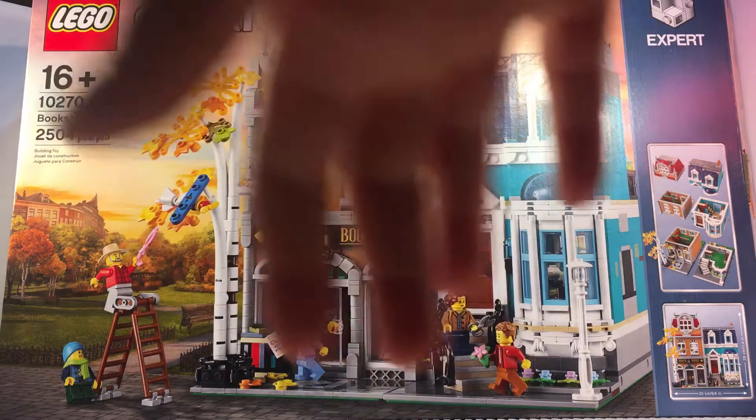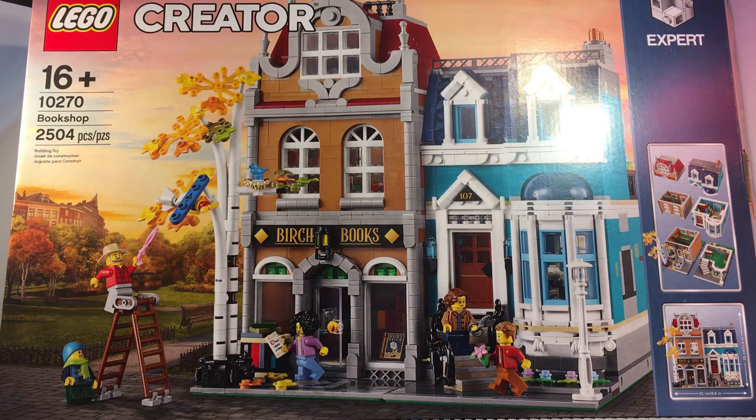Alright guys, now we're onto the box. This is a massive box as the set is pretty big. Up front you have the obvious LEGO logo, then what theme it is — this is a Creator Expert set as it says in the corner. It's advised for ages 16 and up. I don't usually listen to the age limit rules, but it makes sense — as long as you're able to build it, you should be completely fine. Back to the set, you have the set number, the name Bookshop, 2,500 pieces, and it shows basically what you're going to get in the set.